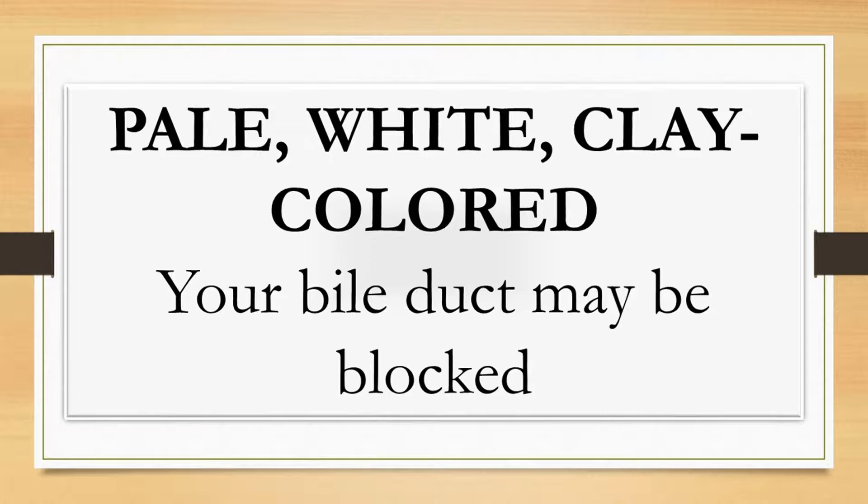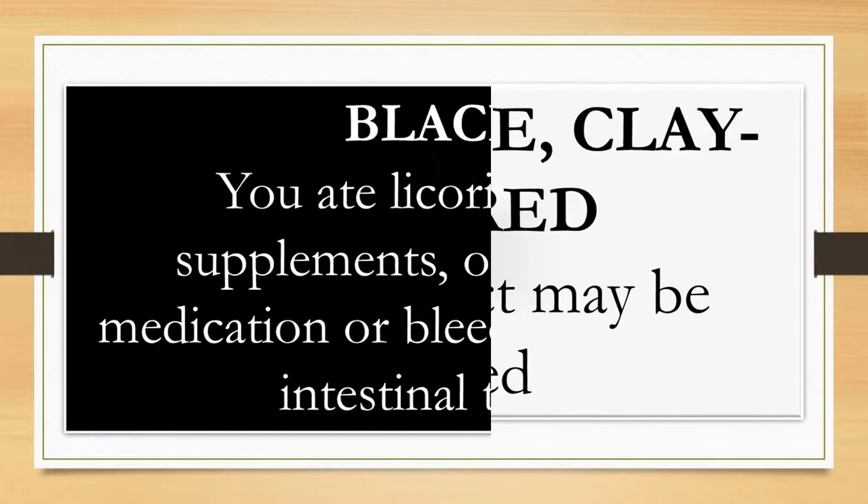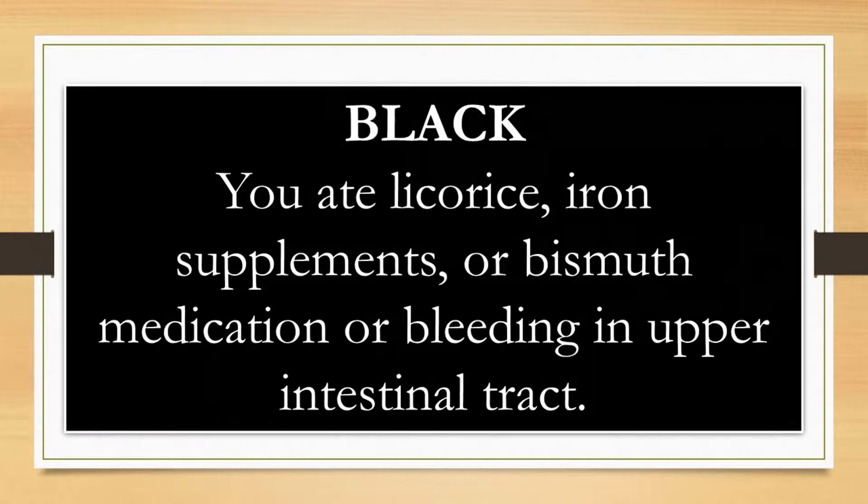Black stool — if you've had licorice, iron supplements, or bismuth medications such as Pepto-Bismol, that could explain the black color. If you haven't had any of those, black poop could be a sign of bleeding in the upper gastrointestinal tract. It may seem like red would be more likely, but since it's taken longer to travel down, it's older and therefore darker.